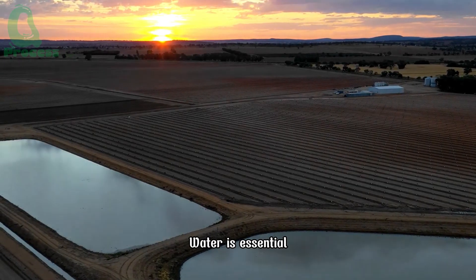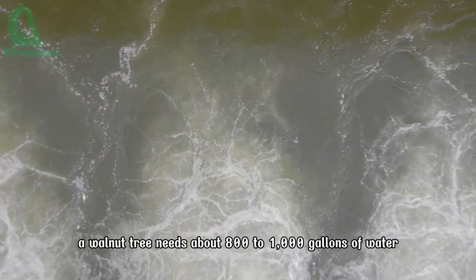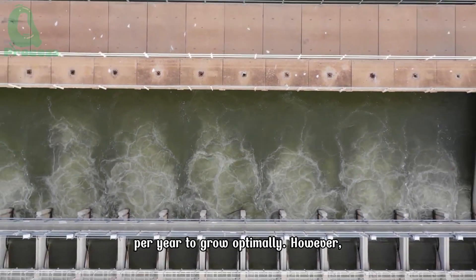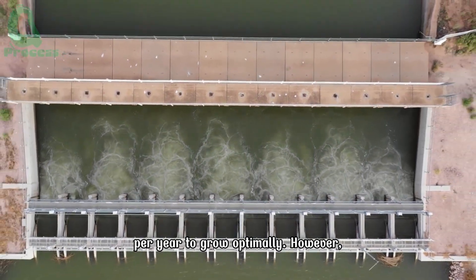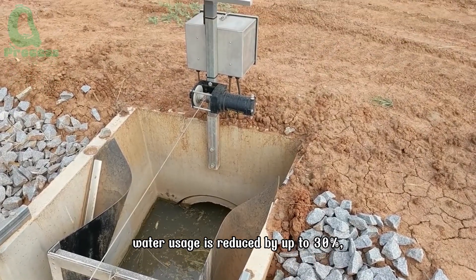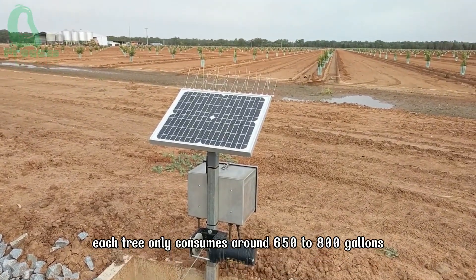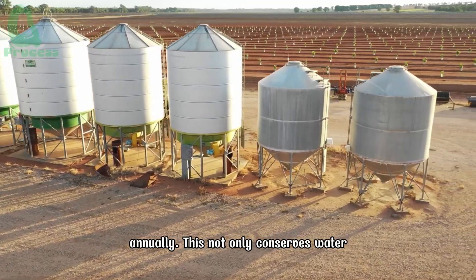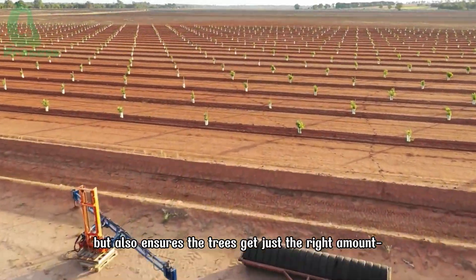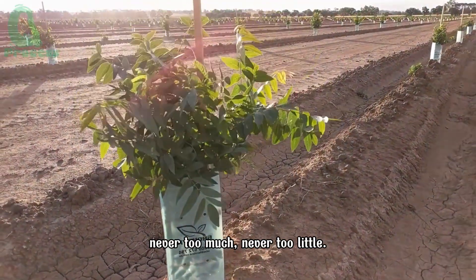Water is essential for a tree to grow strong and healthy. On average, a walnut tree needs about 800 to 1,000 gallons of water per year to grow optimally. However, thanks to advanced irrigation systems, water usage is reduced by up to 30%, meaning each tree only consumes around 650 to 800 gallons annually. This not only conserves water, but also ensures the trees get just the right amount — never too much, never too little.